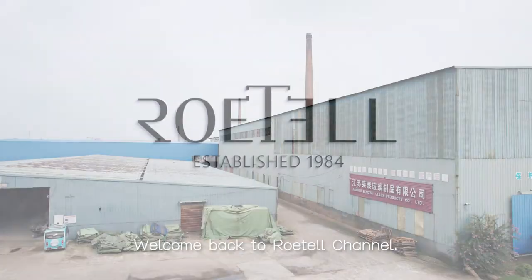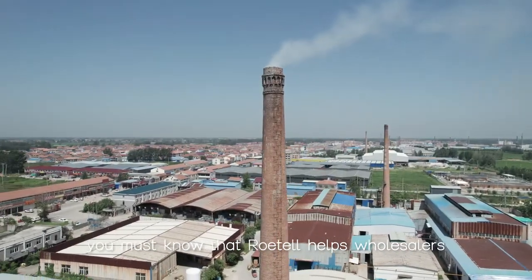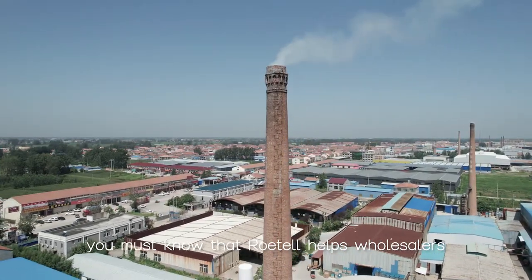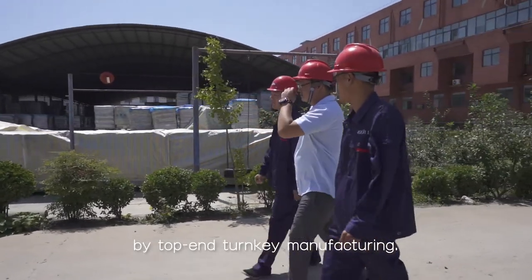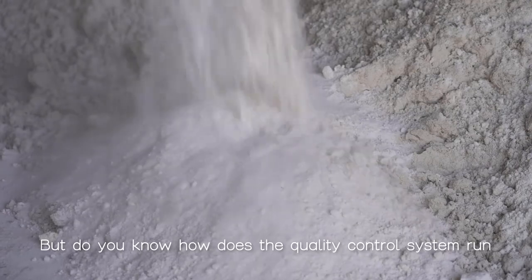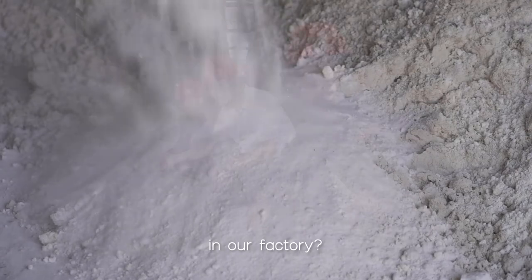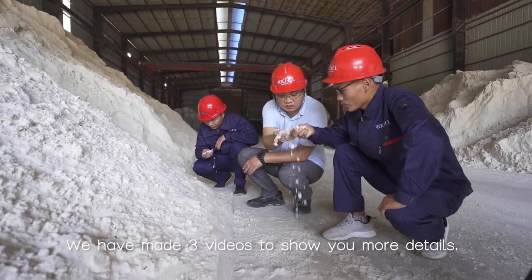Welcome back to Rotel channel. If you have watched our videos before, you must know that Rotel helps sole sellers and brand owners to fulfill their glass packaging by top-end turnkey manufacturing. But do you know how does the quality control system run in our factory? We have made three videos to show you more details.